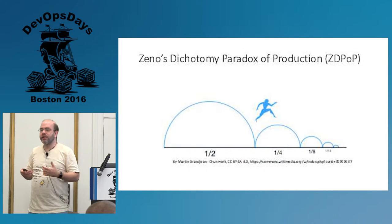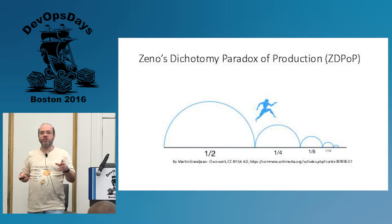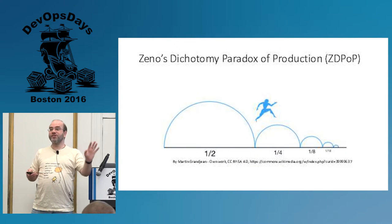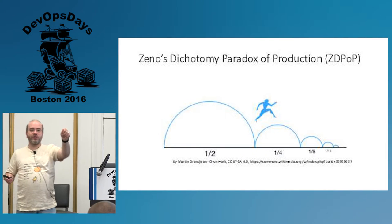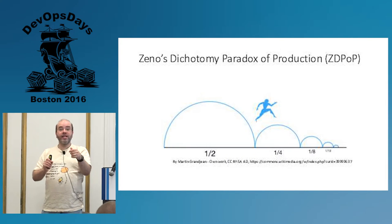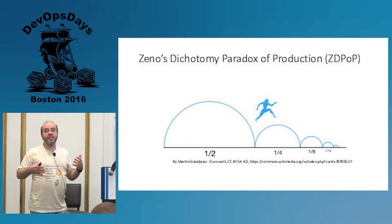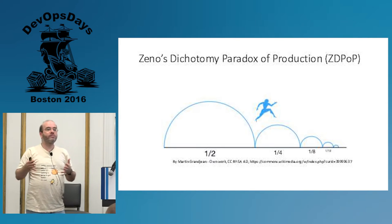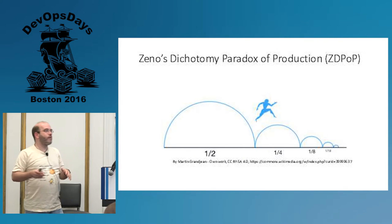I want to introduce you to what I'm calling the Zeno's dichotomy paradox of production. Zeno's paradox says that to get to the back of that room I first have to go halfway there, then half of that, then half of that, and so I can never really get there. What I'm not trying to say is that production is over here and the laptop is over there and never can they meet. But neither was Zeno. Zeno was trying to say something about the nature of how we think about this.